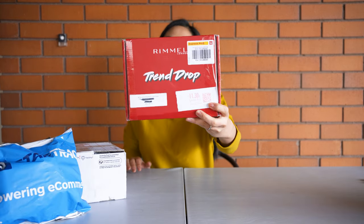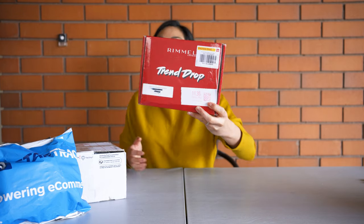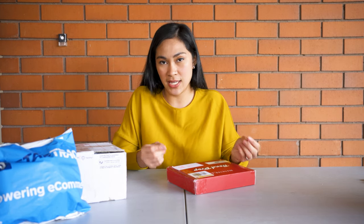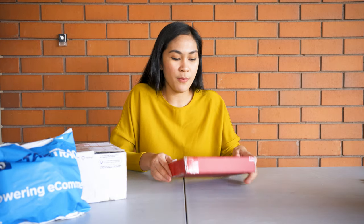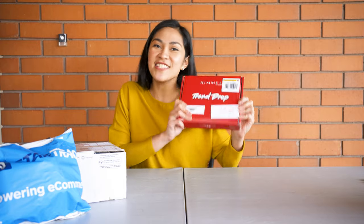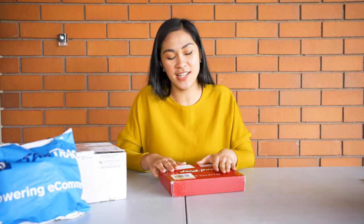For the next package, I got this from Rimmel London — it's a makeup brand. I received this prize from Social Soup. They hosted a webinar called Social Soup Fest, and one of the webinars was about makeup. Every topic had a competition or giveaway where you just needed to answer a question and they'd pick five winners. They didn't tell us what the prize was — just said it's a giveaway pack. So I won from the makeup webinar hosted by Rimmel London, and this is the prize. I really don't have an idea what's inside, so let's take a look.